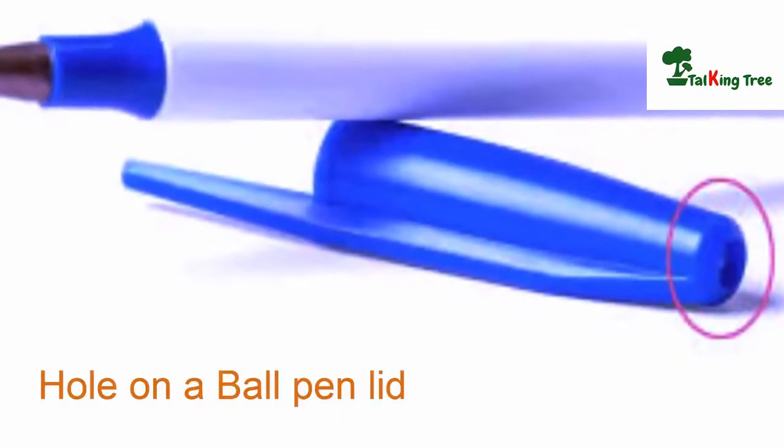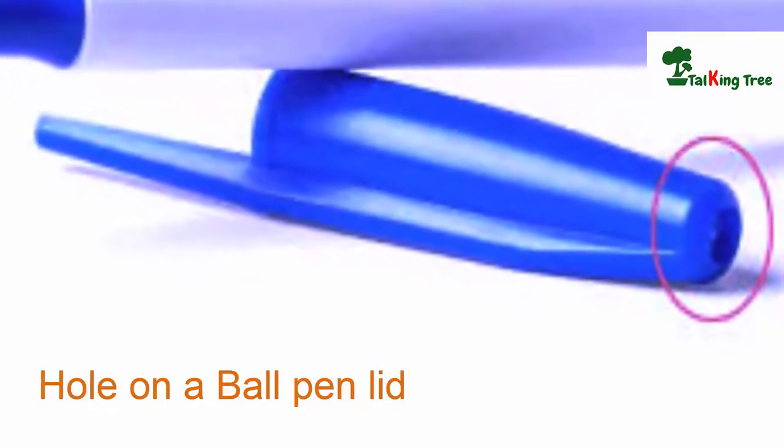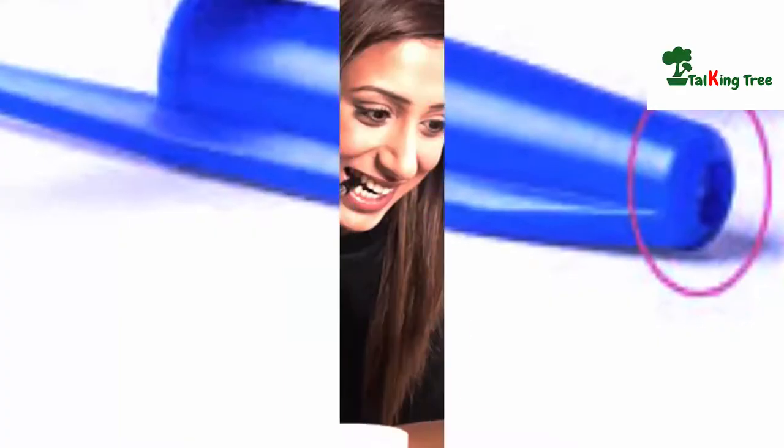Hole on a ball pen lid. Can you explain why a ball pen lid has a hole on the top? One guess is maybe to make it easier to open — but no, that's not it at all. It's not made for that reason.